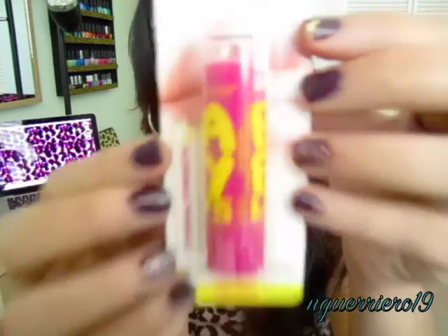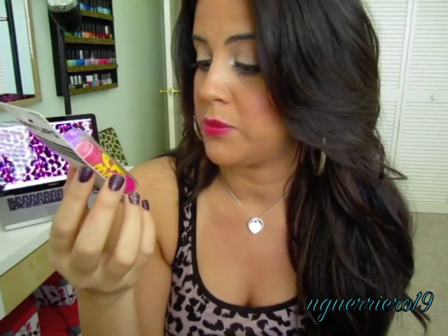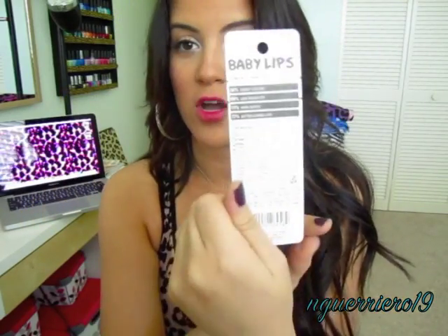The first thing I picked up was this new thing from Maybelline and it's called Baby Lips. I think it looks so cute — when I saw it I was like, need that. It says it's a moisturizing lip balm with SPF 20 in it. They had about six different ones, but I picked this one up because it was Pink Punch. It claims 8 hours of moisture plus lip renewal.